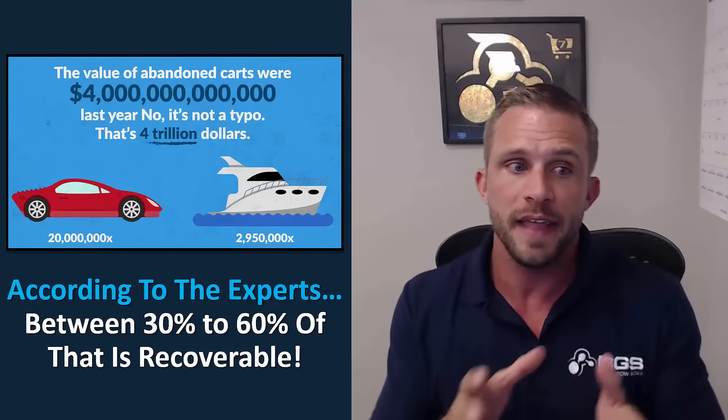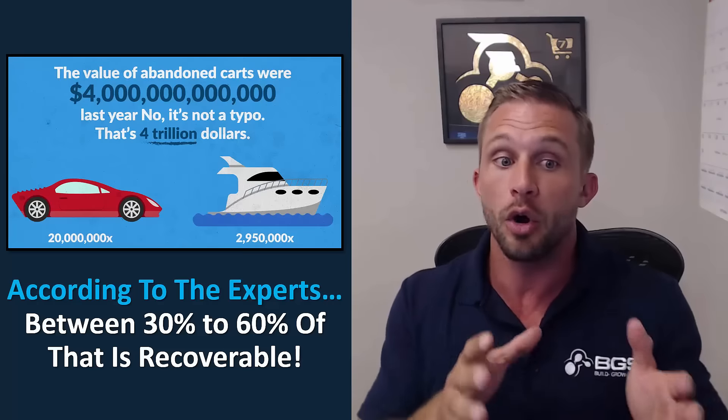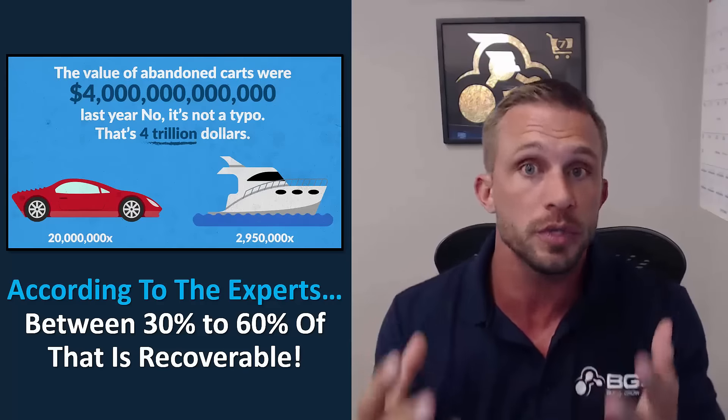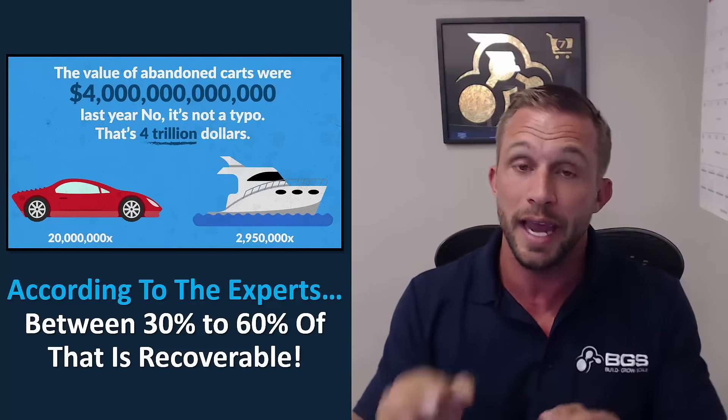To put that into perspective, that's like 20 million Ferraris were abandoned, or 2.9 million super yachts. That's a lot of money abandoned due to shoppers going through a store, adding something to cart, and then leaving without purchasing.